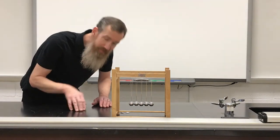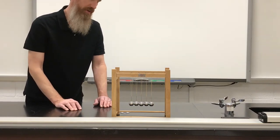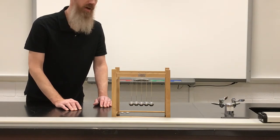Ladies and gentlemen, hello. This is what we call a Newton's Cradle, and what it's going to illustrate is a concept called conservation of momentum.